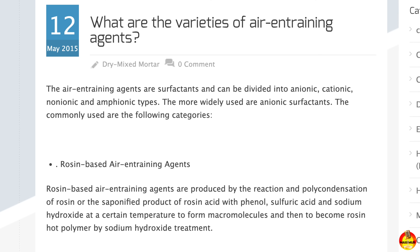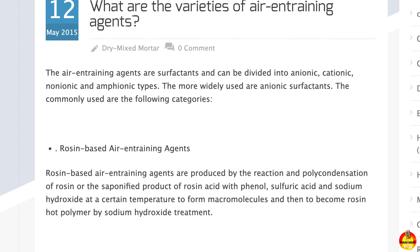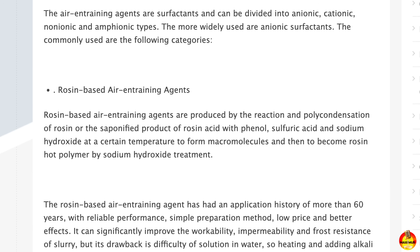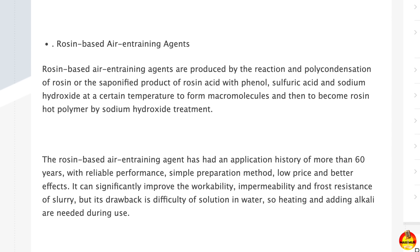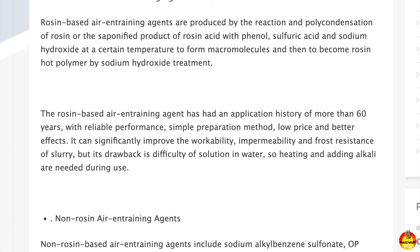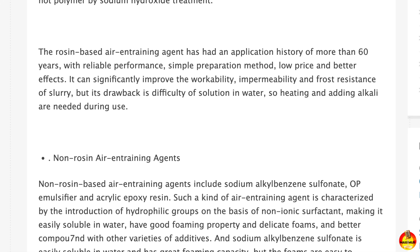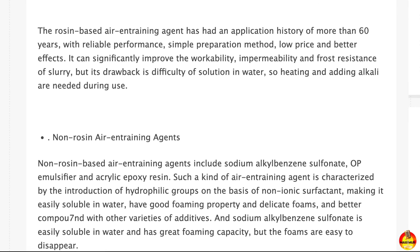To strengthen these bubbles, the researchers added a specially designed air-entraining agent made from emulsified rosin, which creates a protective armor around each bubble, preventing the material from collapsing before it's needed. The team also created a two-stage strength control system that helps the foam concrete resist environmental wear and tear. This system allows the material to slowly adjust its strength in response to outdoor conditions, which is essential for airports located in harsh climates.